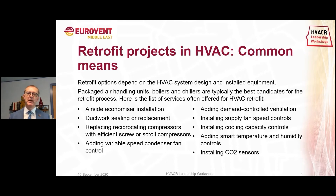The retrofit options depend on the HVAC system design and the installed equipment. Packaged air handling units, boilers, and chillers are typically some of the best candidates for a retrofit. Things to consider include the installation of airside economizers, inspection and upgrading of ductwork sealing or replacement of ductwork if it's not up to code, replacing reciprocating compressors with more efficient screw or scroll compressors, and adding variable speed condenser fans. If you have fixed speed condenser fans you have a higher variation in temperatures, and by adding variable speed on the condenser side you can actually stabilize that.